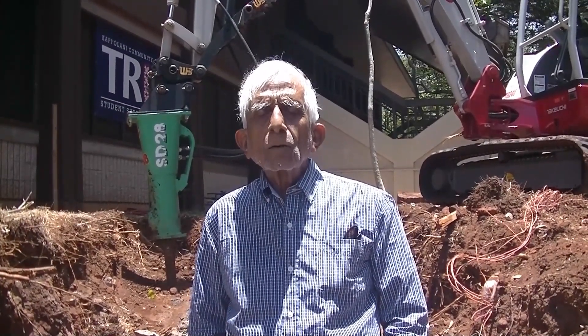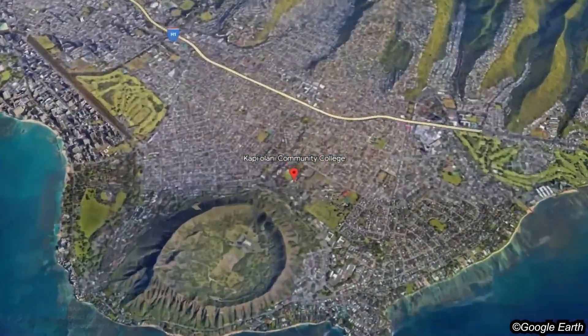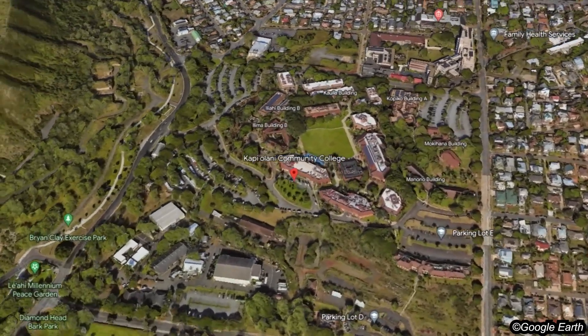This is Nasir Brother at Deepuo Kaimaki, the Kaimaki Lava Dome, and we are located here on the campus of Kapiolani Community College by the Al-Iliha building.